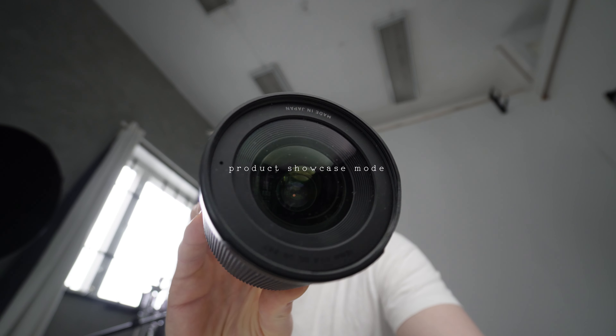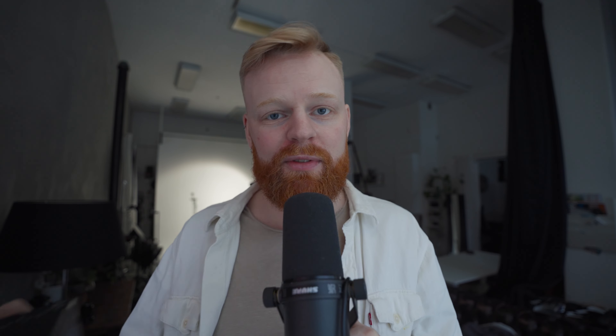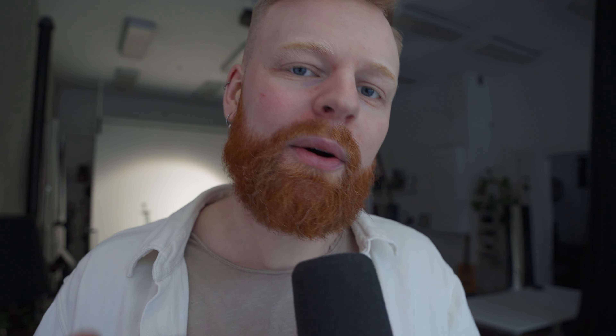A feature that has also become standard in the ZV cameras is a wide variety of filters and AI effects — things like skin softening if you want super soft-looking skin, a defocus background option which gives you more bokeh regardless of the lens you're using, and a product showcase mode that automatically switches focus between the subject and the product being showcased. It also offers a range of picture profiles you can shoot in, like S-Log and Cine and so on.